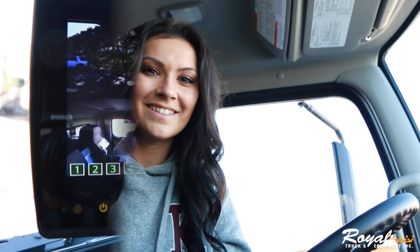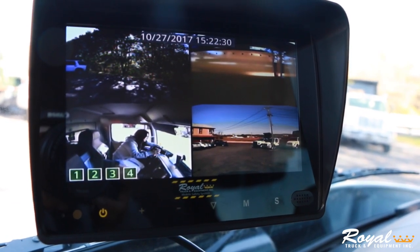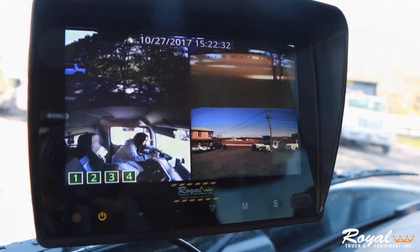One of the coolest features on this truck is Royal's second generation technology package, which includes Royal's DVR recording system. There are a total of five cameras in and around the truck that show up on the in-cab monitor. The DVR recording system can save you a lot of money on liability issues and help with process improvement as well.